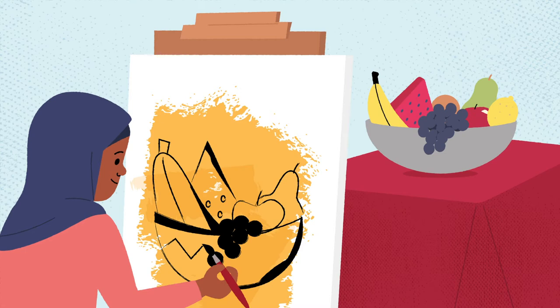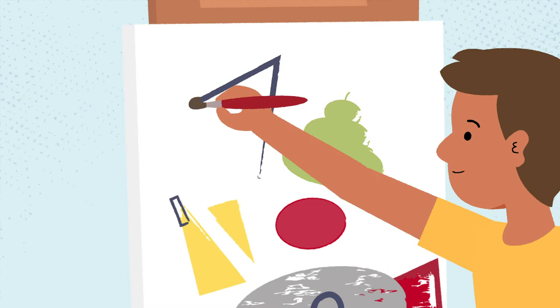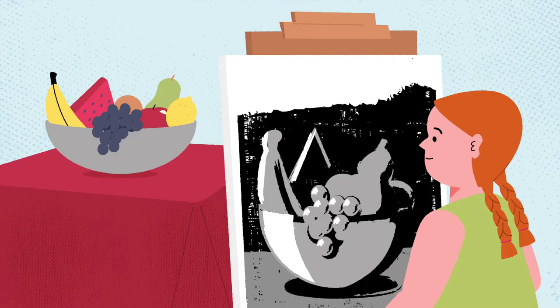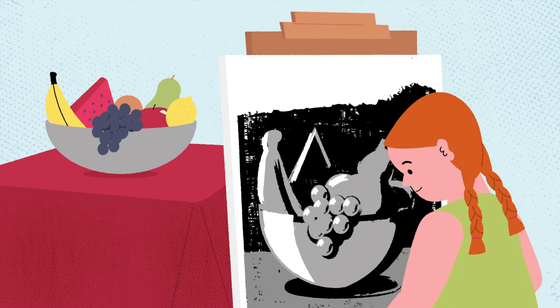Bobby is emphasizing the shape of the fruit to give it a bit more structure and character, really accentuating the oval shapes in the grapes and the triangle shape of the watermelon slice, while Ava is playing with values, meaning she's creating contrast between light and dark, making her lights very light and her darks very dark.